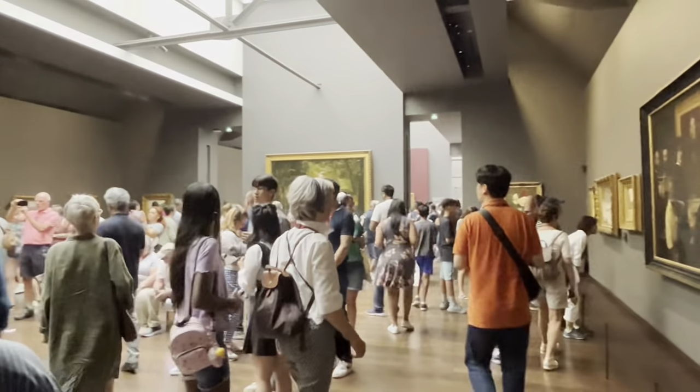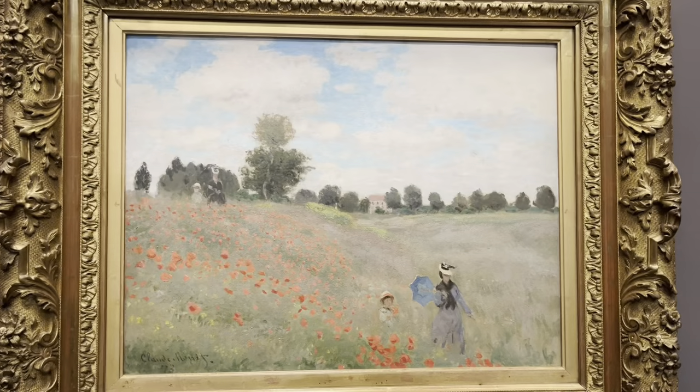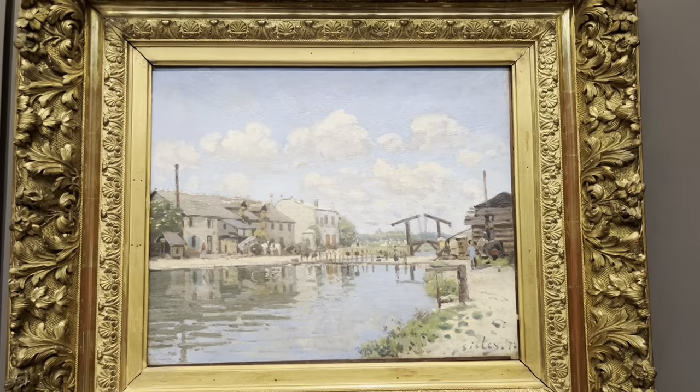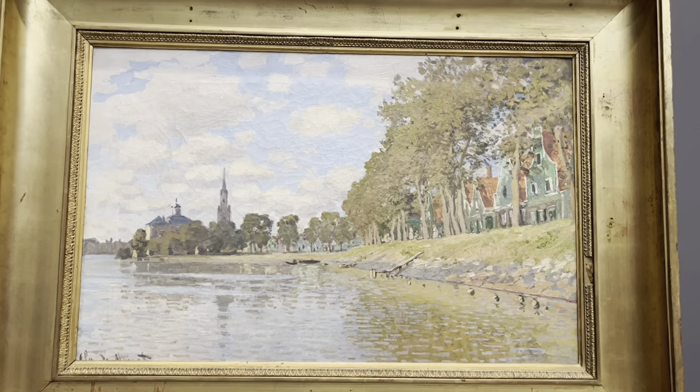The museum has an extensive collection of impressionist and post-impressionist art showcasing works of Monet, Renoir and Van Gogh. Every stroke of the brush and every dash of color reveals the artist's soul.